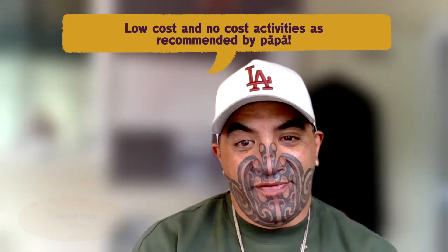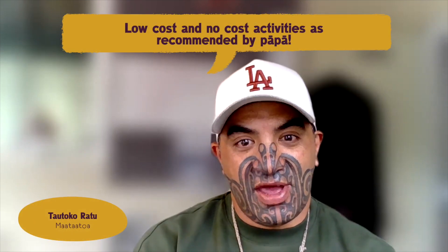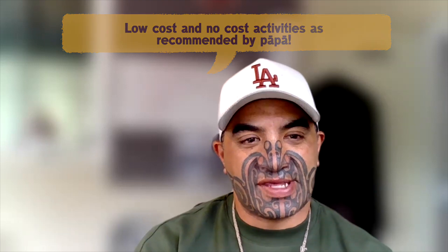In these recent years, my wife and I have been really diving into the low-cost, no-cost type activities for our tamariki, given that we have six tamariki.